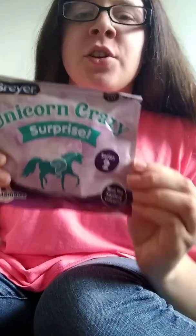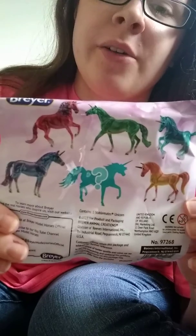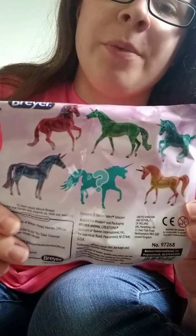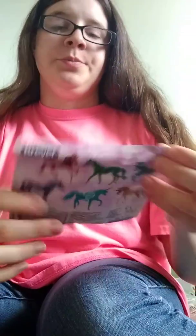Good morning y'all, it's purple fire. I just wanted to do another opening today. These are the Breyer unicorns and I wanted to open up for you guys today. Here's all you can get when you open it, and you can also get the surprise one, which obviously we don't know what it is yet. So here we go!